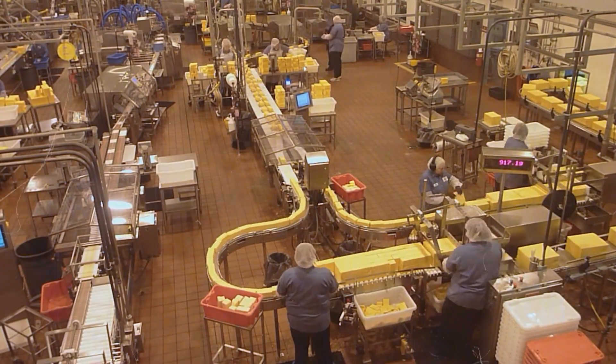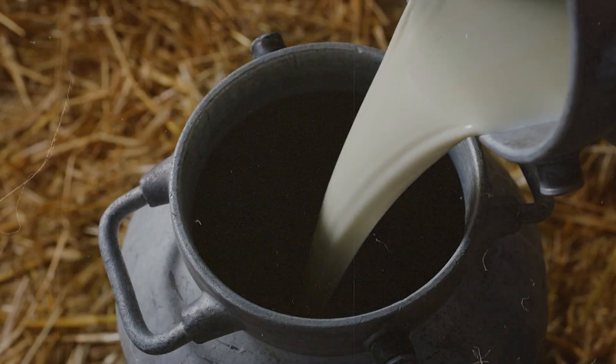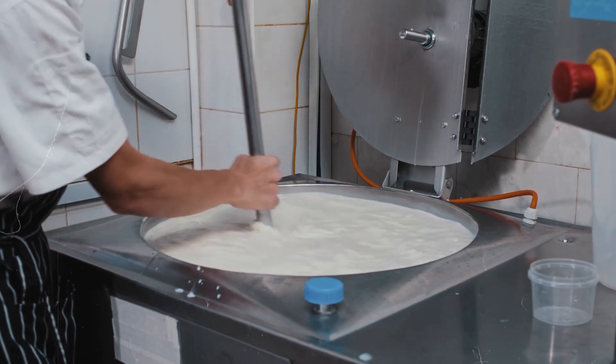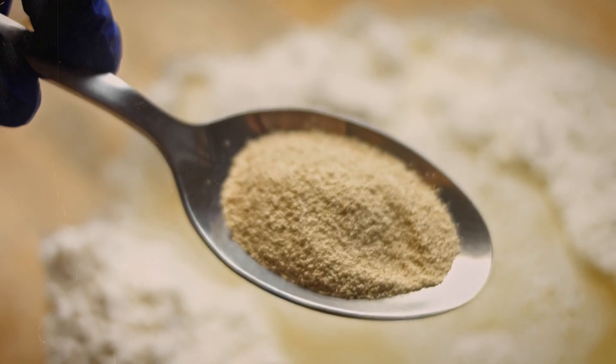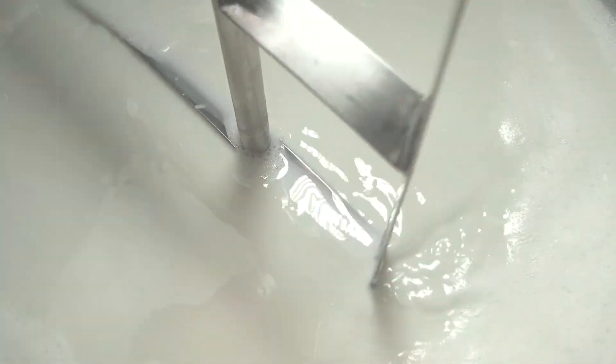From the farm, the milk is transported to cheese factories in refrigerated trucks, carefully maintaining its freshness. You'll see how this simple milk undergoes a remarkable transformation, turning into the protein powder you know. The process is more complex than you might think, involving multiple stages of separation, filtration, and processing.